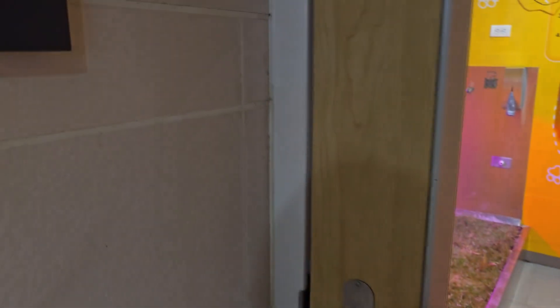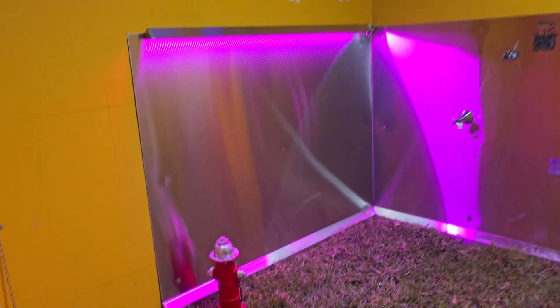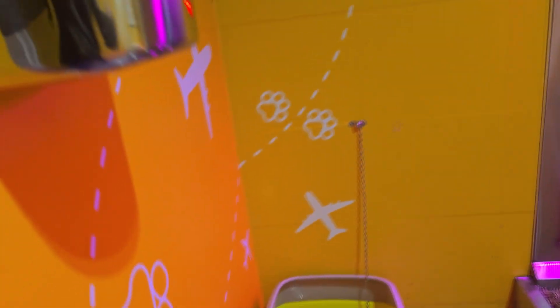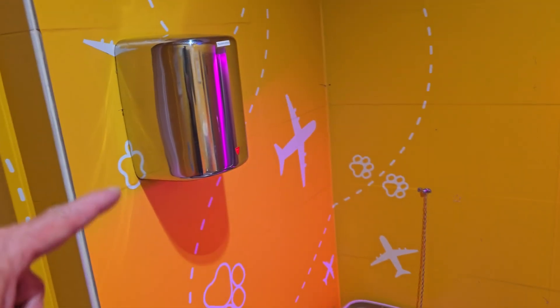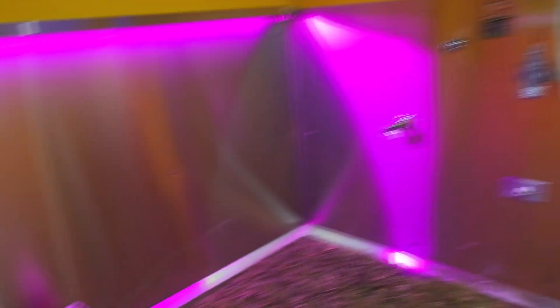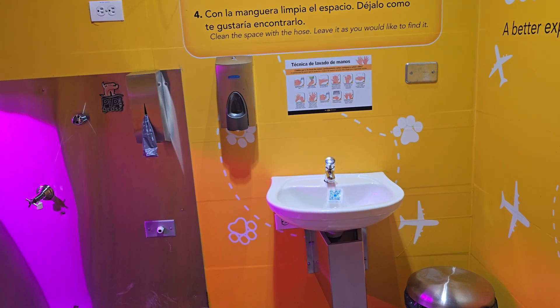That's kind of interesting. This is a little fire hydrant. Little kitty place right there. Little wipes. Little sink here if the cats or dogs want to wash their paws afterwards.